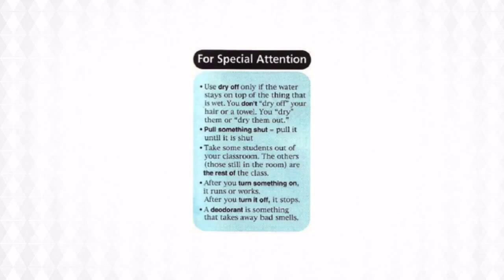And finally, a deodorant is something that takes away bad smells, while an antiperspirant prevents you from sweating.